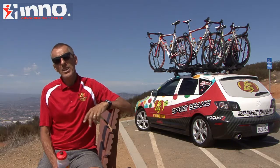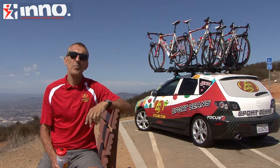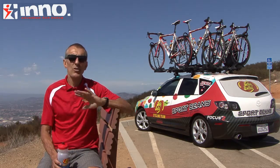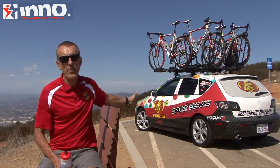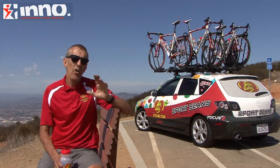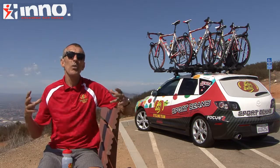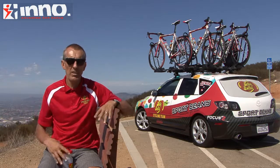Hi. Eno Advanced Rack Systems has been a sponsor of the Jelly Belly presented by Kenda's cycling team for the last eight years. This rack is great. We race all over the world. They're on all our team vehicles — the cars, the trucks — and over the last eight years this rack has advanced into one of the best tire hold racks on the market.